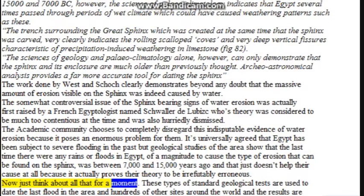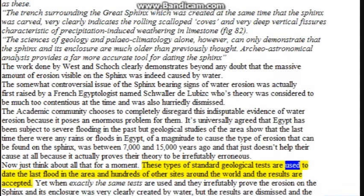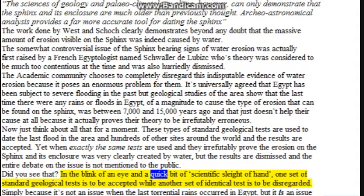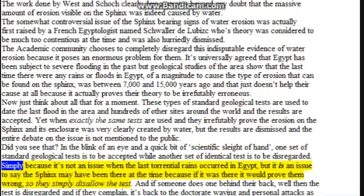Just think about all that for a moment. These types of standard geological tests are used to date the last flood in the area at hundreds of other sites around the world, and the results are accepted. Yet when exactly the same tests irrefutably prove the erosion on the Sphinx and its enclosure was created by water, the results are dismissed and the entire debate is not mentioned to the public. In the blink of an eye and a quick bit of scientific sleight of hand, one set of standard geological tests is to be accepted while an identical set is to be disregarded, simply because it is an issue to say the Sphinx may have been there at the time — so they simply disallow the test.